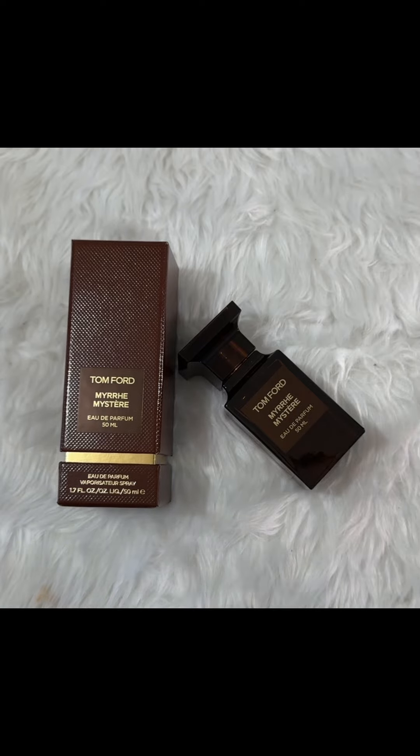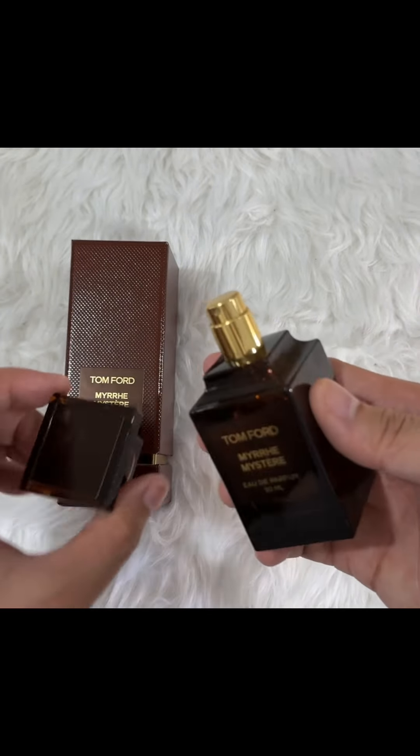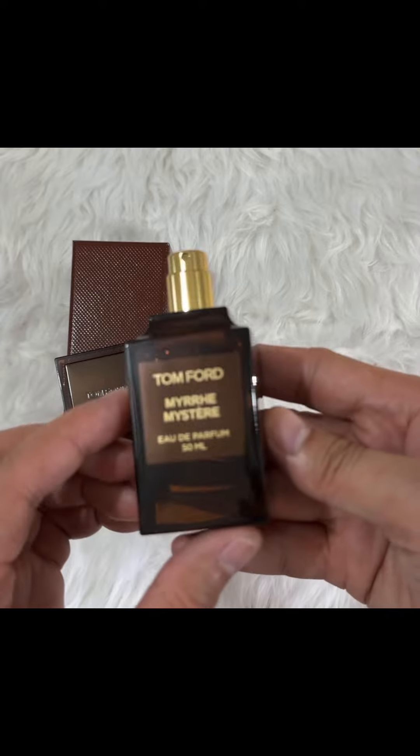The cap of this one is a bit loose, so I need to be careful when picking it up. But aside from that, everything is okay and I think this will be a winner of a fragrance for me.